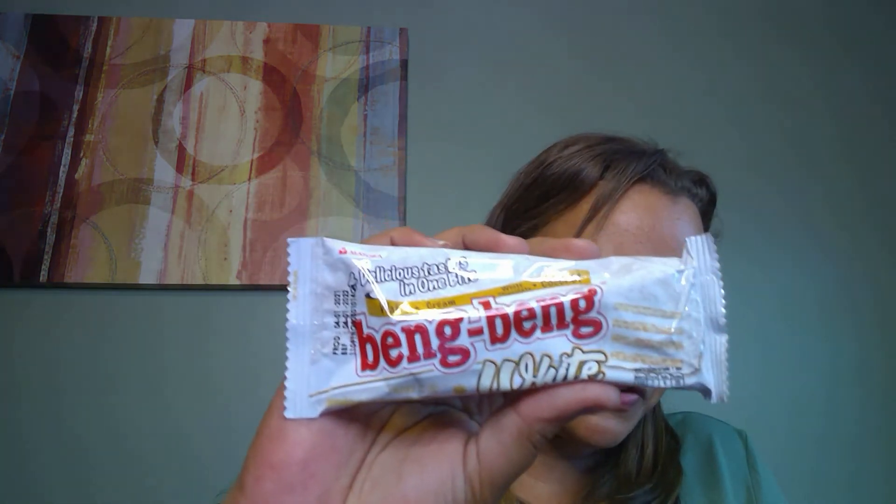The next thing is Bing Bing. 'Crispy wafer sandwiched with coconut cream and coated with rich white chocolate makes this snack a true tropical treat.' Now, I'm not a big coconut fan. I'm an extremely picky eater, so this always gives me a little anxiety. I took a little baby bite — it definitely tastes like wafer cookies, but it's very coconutty. If you like coconut, you will really like that because it has a strong coconut flavor.